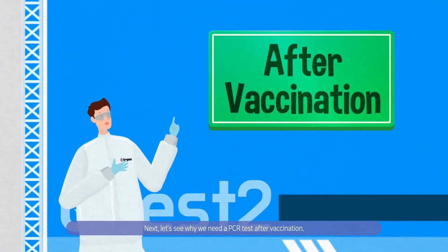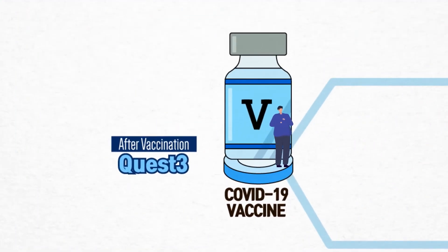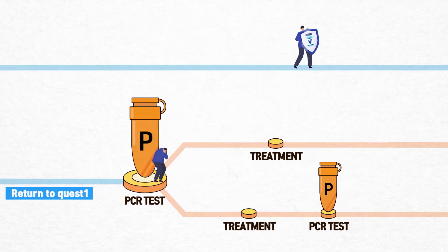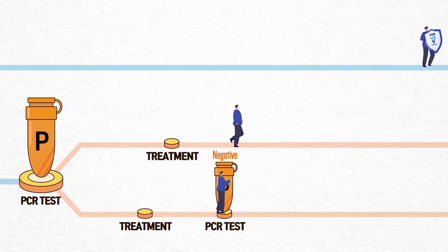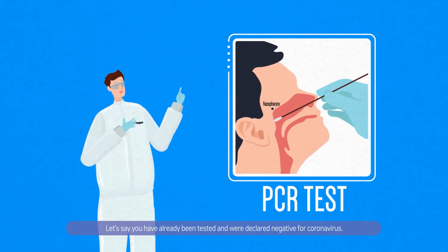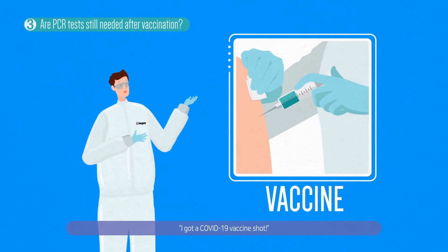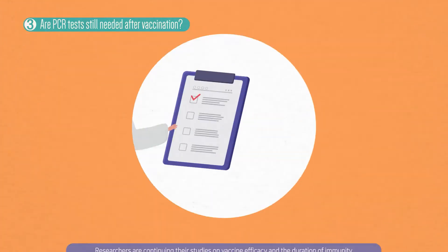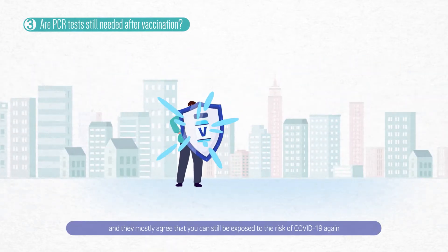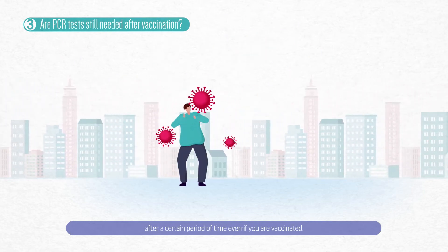Experts say that you should get tested first to make sure that you're not an asymptomatic carrier before vaccination. Next, let's see why we need a PCR test after vaccination. Let's say you have already been tested and were declared negative for coronavirus and received a COVID-19 vaccine shot. Researchers are continuing their studies on vaccine efficacy and the duration of immunity, and they mostly agree that you can still be exposed to the risk of COVID-19 again after a certain period of time, even if you are vaccinated.